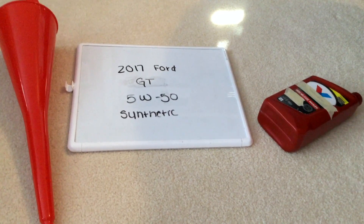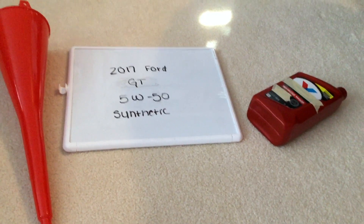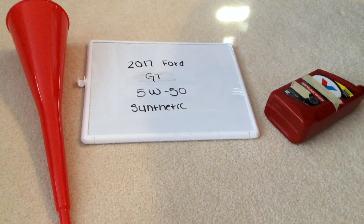This is only the manufacturer recommended oil type, so keep in mind the type of oil could change depending on the year of your car and current mileage. Ask your mechanic if they recommend a different oil type for your 2017 Ford GT, but once again, when I looked up the oil type for the 2017 Ford GT, it's going to be 5W-50 synthetic.